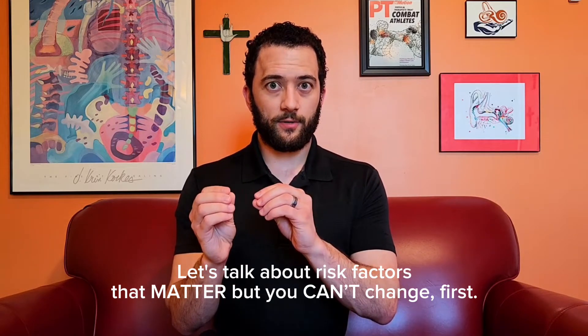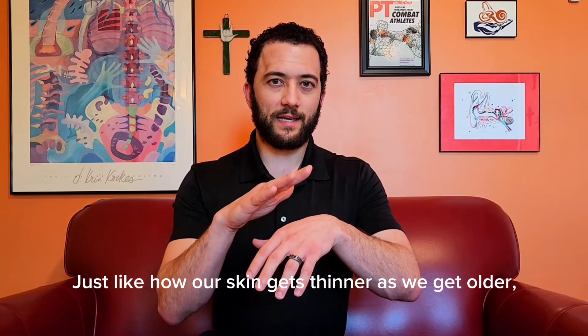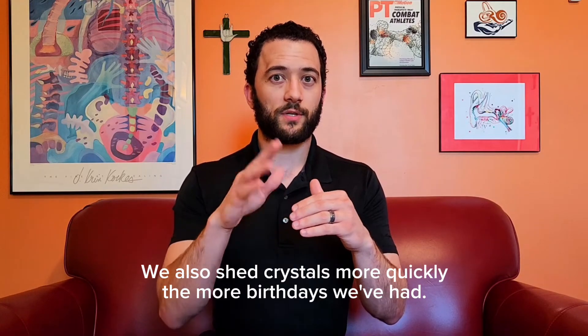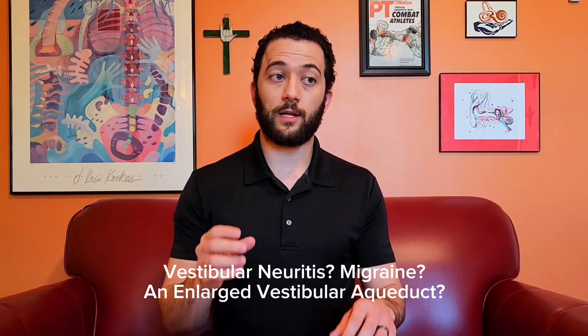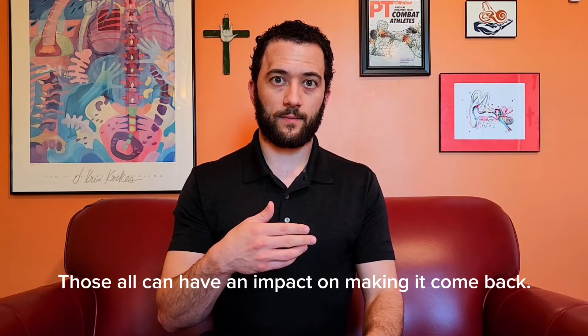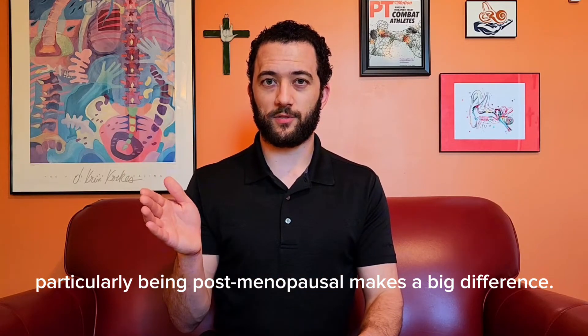Let's talk about risk factors that matter but you can't change first. Age is the single biggest factor — the most common age to get BPPV is between 70 and 80. Just like how our skin gets thinner as we get older, we shed crystals more quickly the more birthdays we've had. And we can't choose our families — a family history of BPPV also makes it more likely. Do you have any other inner ear diseases like Meniere's disease, vestibular neuritis, migraine, or enlarged vestibular aqueduct? Those can all have an impact on making it come back. And lastly, it is a little more common in women than men, particularly being post-menopausal makes a big difference.